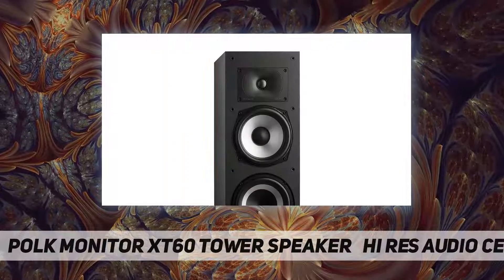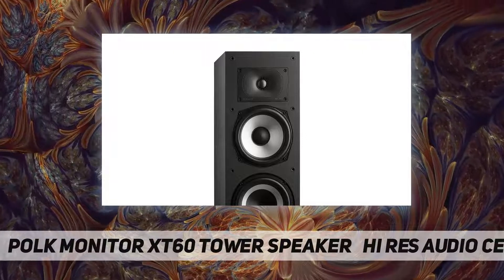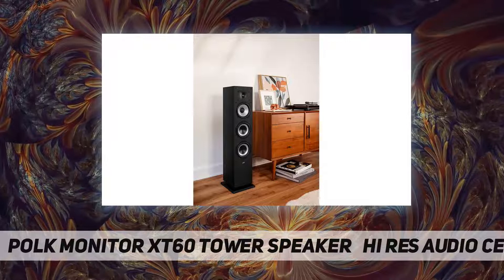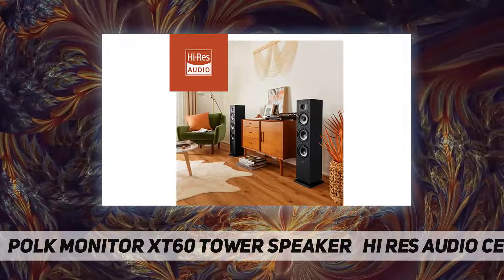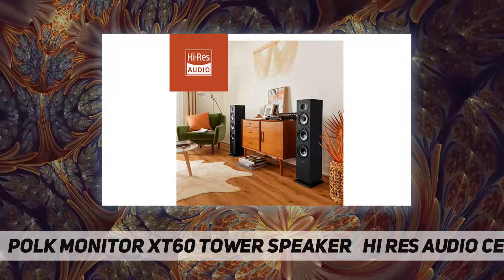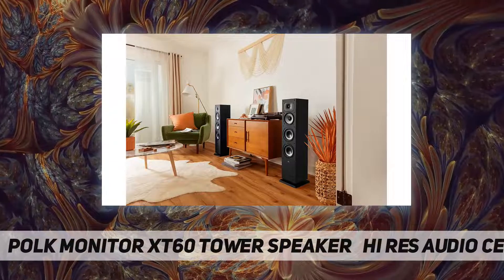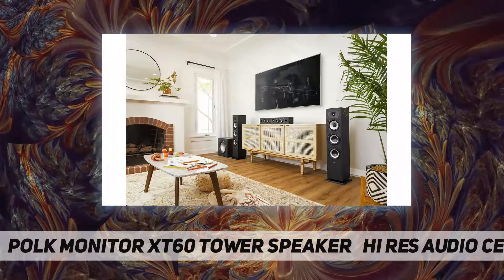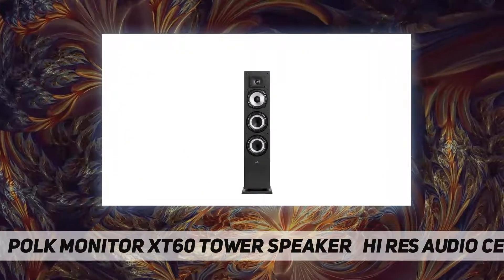This compact floor-standing loudspeaker features a dynamically balanced acoustic array with a one-inch high-resolution teraline tweeter, a 6.5-inch polypropylene woofer, and two 6.5-inch passive radiators. The MXT60 delivers highly detailed, pristine sound to bring your movies to life, no matter where you're sitting in the room. It is Hi-Res Audio certified and ensures accurate sound reproduction.